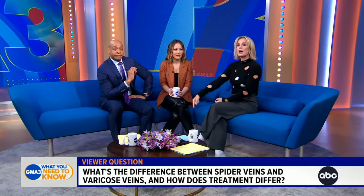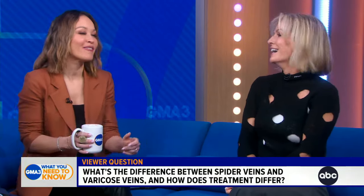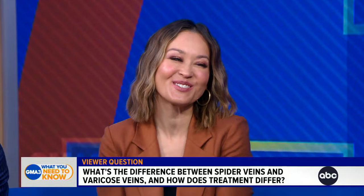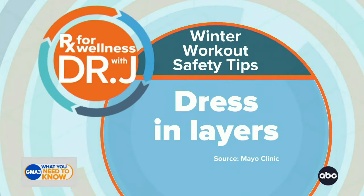That was really interesting. Some tips now on how to work out safely if you're doing any physical exertion outside in the cold, which is obviously very common at this time of year. Number one: dress in layers.